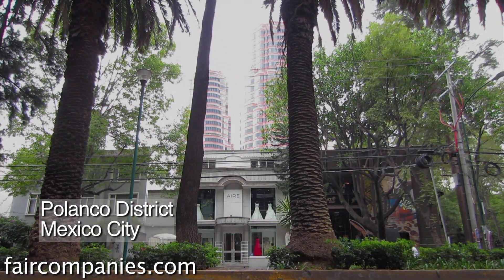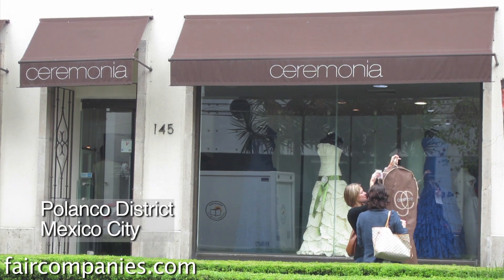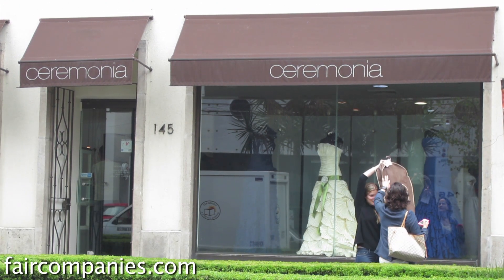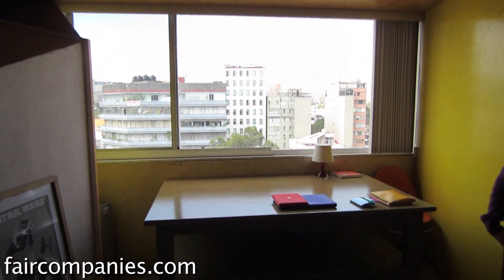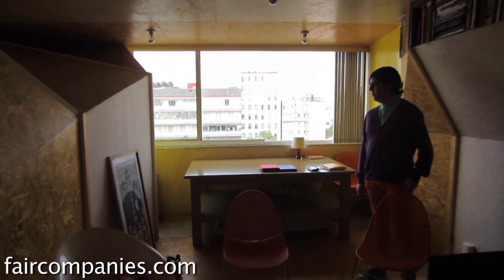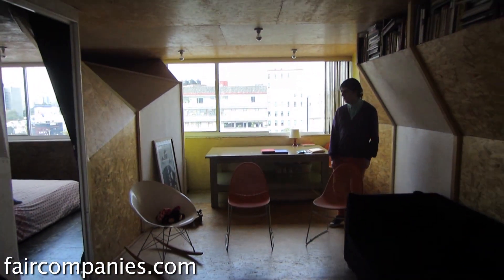This is like one of the nicest areas in the city, so I had to make a few choices. It's a very small space for Mexican standards — it's 65 square meters — but for me it's perfect.